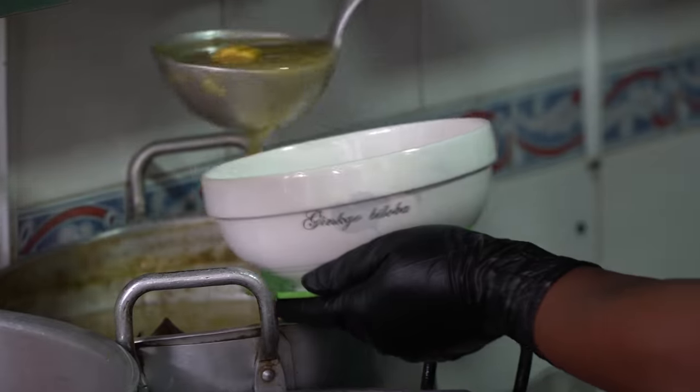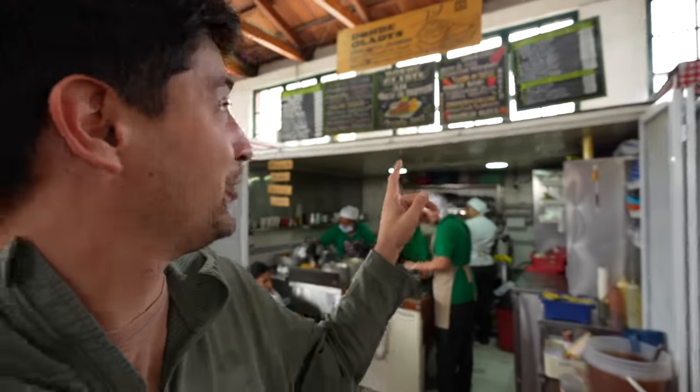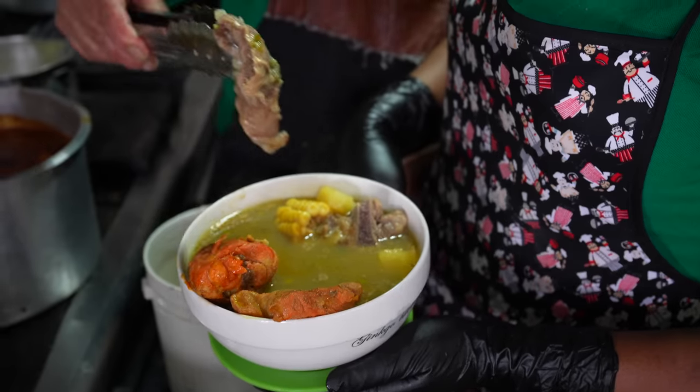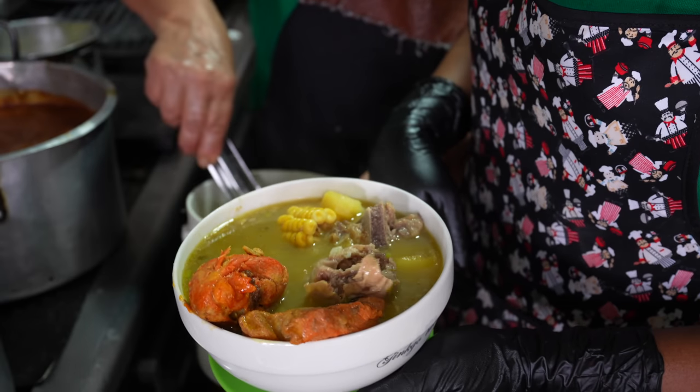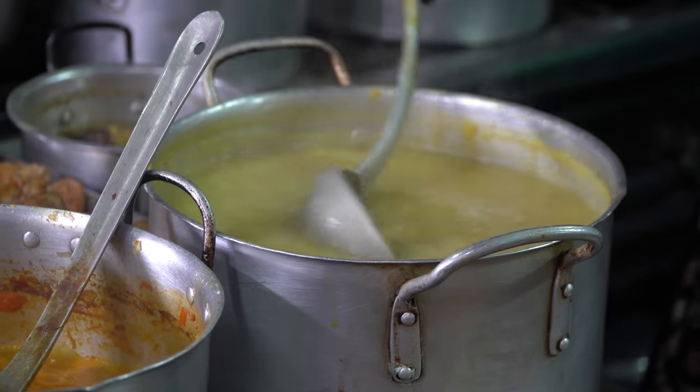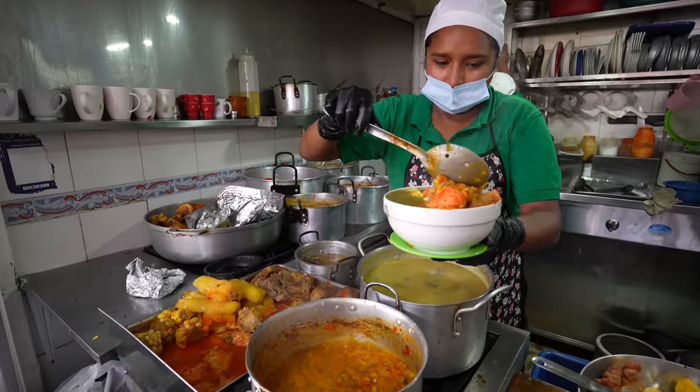Colombia really goes hard on the soup game. I'm trying another soup called Trifacico from this place called Donde Gladys. It's three different meats — chicken, pork, and beef — and they put all kinds of other stuff in there. This is a serious bowl of soup. If I'm not full from the mattress breaker, I'm definitely going to be full after eating this. It is absolutely massive, packed with all kinds of different things. Let's try it out.